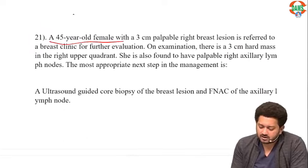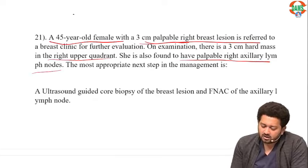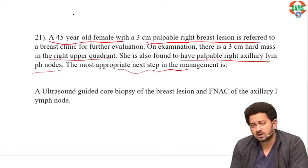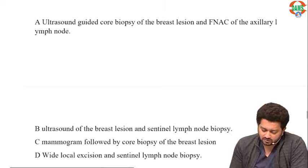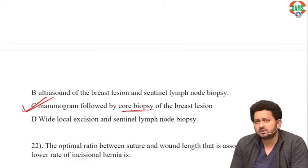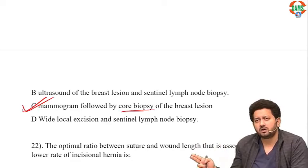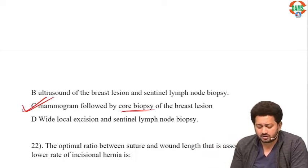A 25-year-old female with a 3-centimeter hard mass in the right upper quadrant and palpable axillary lymph nodes. What is the most appropriate next step? After history and examination, the next step is radiological investigation. She is 45 years old so you should go for mammography, and the third step is core needle biopsy. This is the triple assessment: history and clinical examination, then radiology (mammography over 40, ultrasound under 40), then biopsy — core needle biopsy is the best.